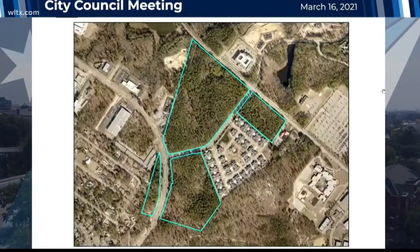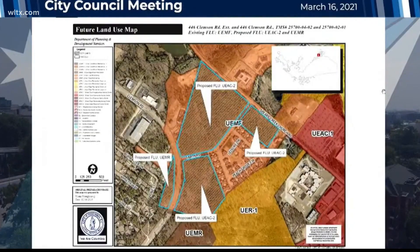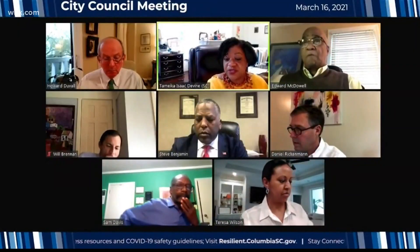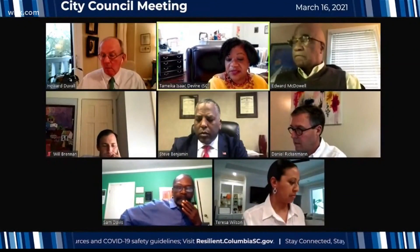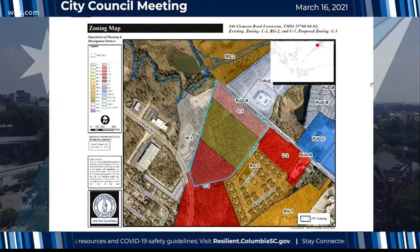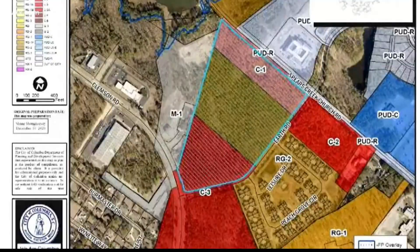Columbia City Council today discussed a development project on Clemson Road. It's a request to amend the plan to modify the land use from Urban Edge Multifamily to Urban Edge Regional Activity Center east of Clemson Road, and to Urban Edge Mixed Residential west of Clemson Road. 446 Clemson Road extension was proposed to rezone the land from office and residential to completely commercial. Together the parcels measure approximately 57 acres. Both were passed.